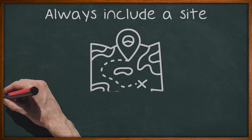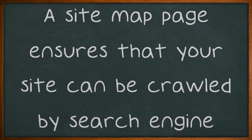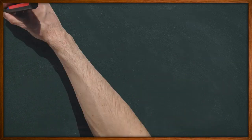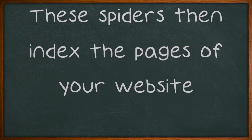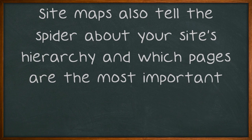Always include a sitemap page in your website. A sitemap page ensures that your site can be crawled by search engine spiders. These spiders then index the pages of your website. Site maps also tell the spider about your site's hierarchy and which pages are the most important.